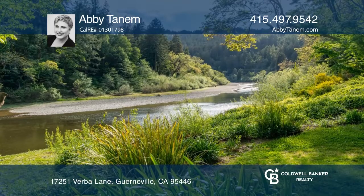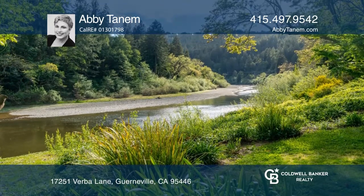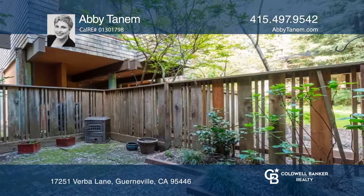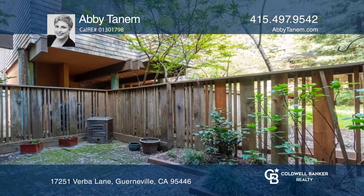Utilize all the HOA has to offer with kayak storage, private river access, plus serene footpaths and outlooks. Make this home your full-time residence or weekend retreat.